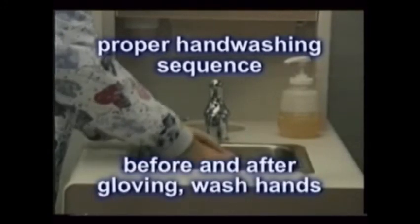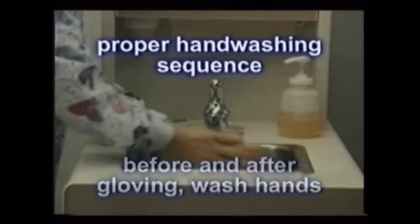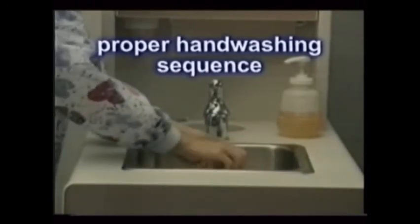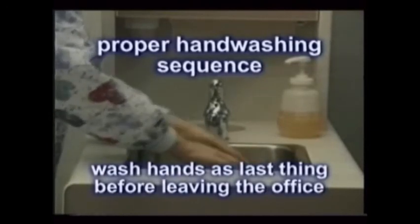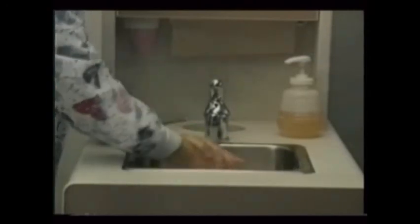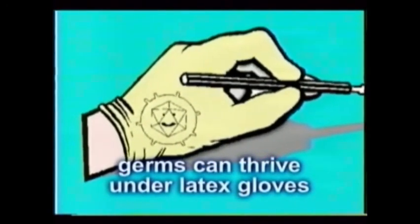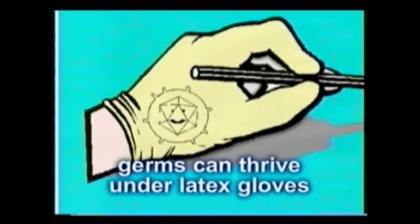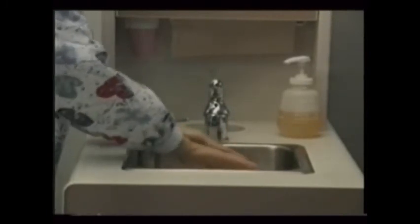Then, every time before gloving and after removing your gloves, wash your hands again, but just once. This hand washing sequence is also repeated as the last thing you do at the end of the day before leaving the dental office. Bacteria, funguses, and viruses can all thrive in the warm, moist environment under the latex glove as they lay against your skin. Frequent hand washings throughout the day removes them before they have any chance of causing you harm.